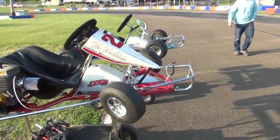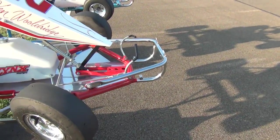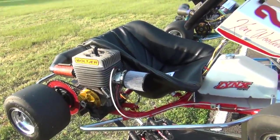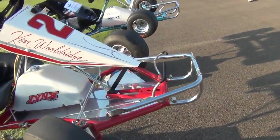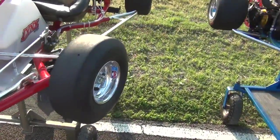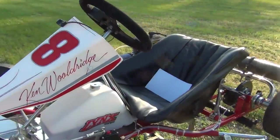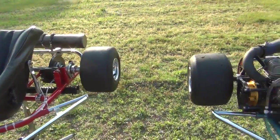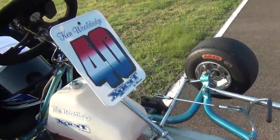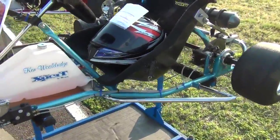Ken Woolridge out of Illinois — Ken's done this for years and years, runs immaculate equipment, very nice gentleman. Ken's got two carts out here and keeps his stuff very clean.